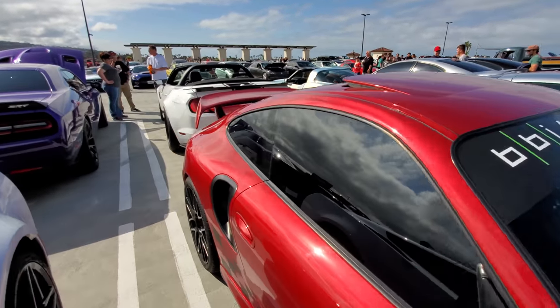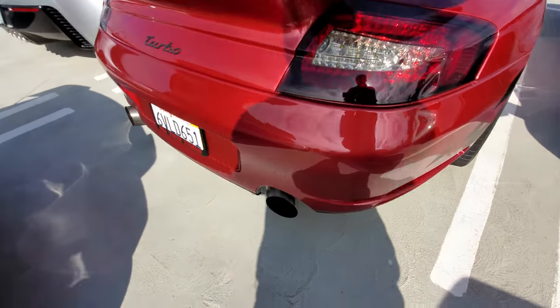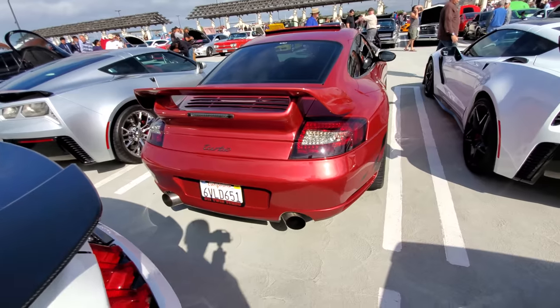Let's see if you can get the BBI exhaust on there. Oh yeah, there it is — check it out: BBI slash-cut exhaust. It's kind of cool — two big nozzles jetting out each side.